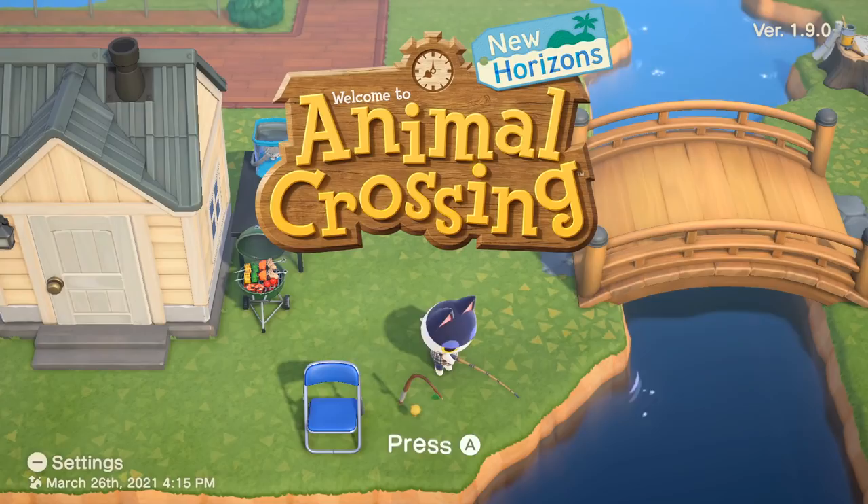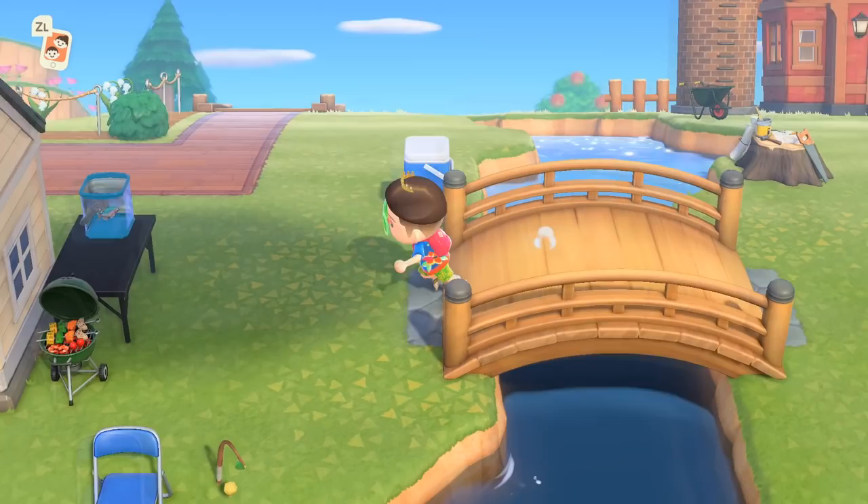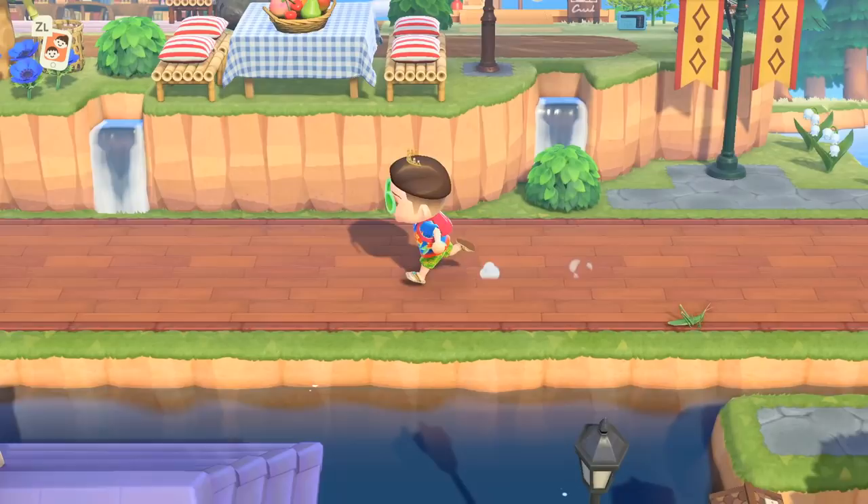Welcome to the Animal Crossing New Horizons Guide to April. This is the fourth in what is 12 videos to guide you into making the most out of every month of the year. We'll discuss all the different creatures that can be caught, events that will happen, and birthdays that will be celebrated. Keep in mind that this video is being made in March of 2021, and there are plenty of updates to come that might introduce content that's not covered in this video.